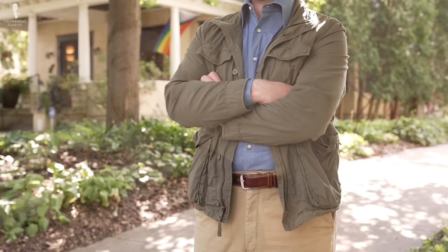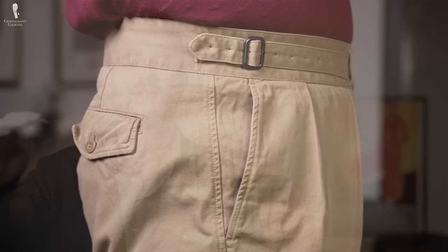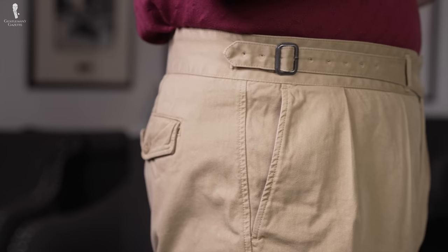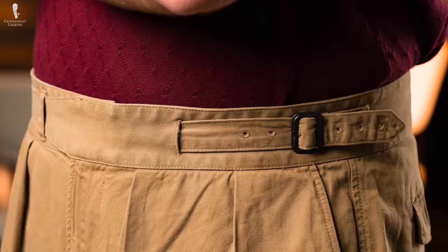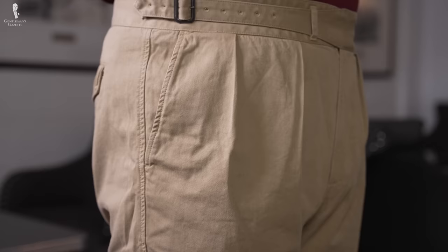Just above the pleats, you will see a single or double extended waistband, which can be used to tighten or loosen the trouser. This is typically done with a buckle, but you can also find them in button varieties or with side adjusters. This extended waistband starts at the left hip and extends all the way to the right, and it's much wider than a typical pair of dress pants. All this detailing makes it look like you have a built-in cummerbund onto your trouser waistband.